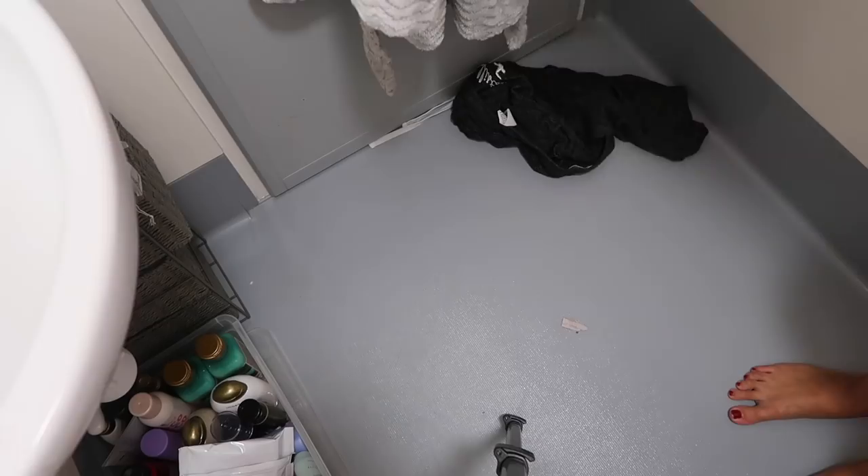Two things: one, I do have a towel on. Two, I'm not being dramatic, but I got shampoo directly in my eye and now I think I'm blind. It just flicked from the bottle straight into my eyeball. Ouch.